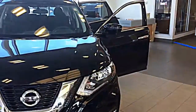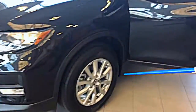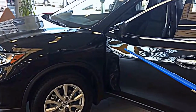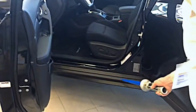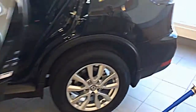Coming around to the side of the vehicle, you'll notice we have a new design on the 17-inch alloy wheels. This is the mid-level model — it's an SV. Notice also we have a rocker panel adjustment here moving towards the back of the vehicle.